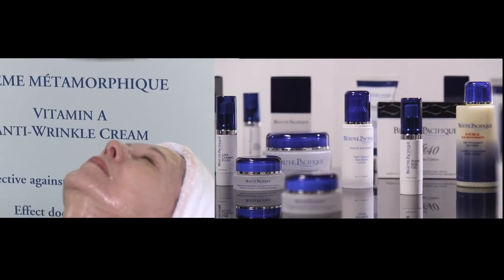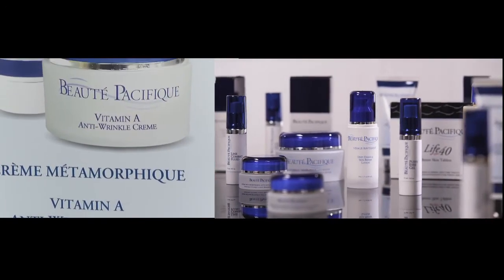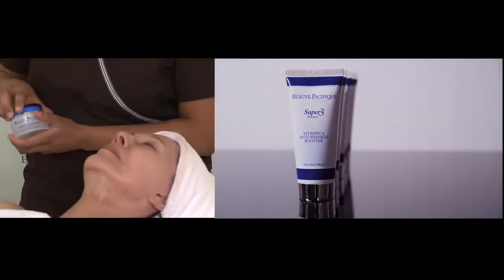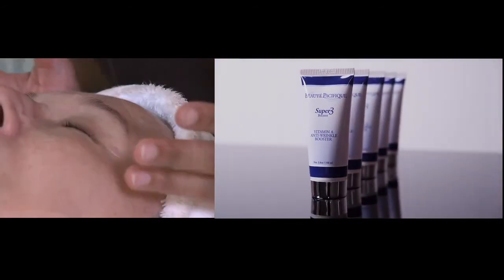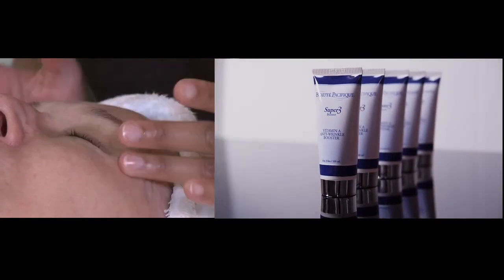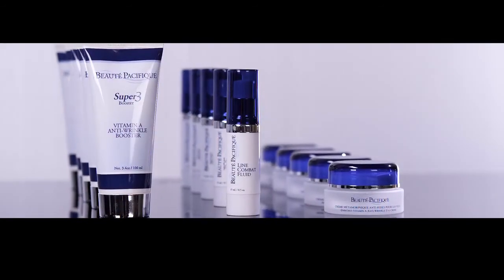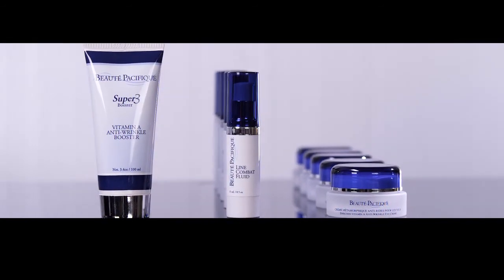In the Boté-Pacifique line there are specifically formulated products to address a variety of skin conditions, whether from an aesthetic or pure health aspect. Unique results will follow within days of beginning a regimen with our therapeutic products and their patented vitamin A based formulation.